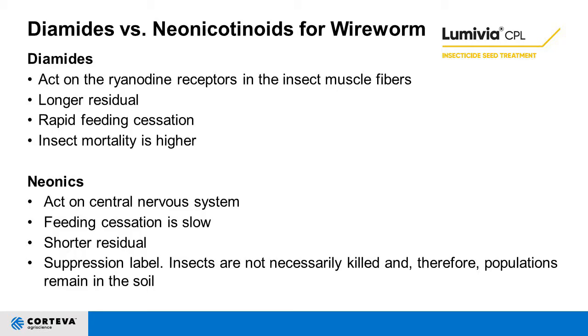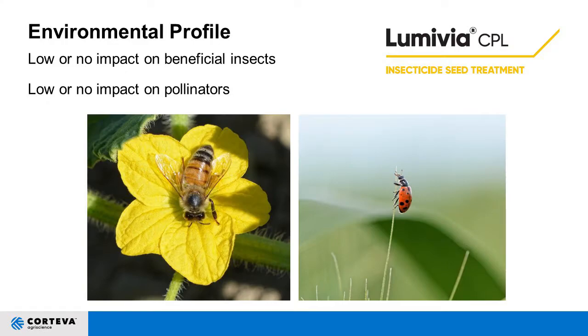Neonics are also a suppression label, meaning insects are not necessarily killed and populations remain in the soil. One of the exciting things about diamides — I remember when DuPont first launched the Rynaxypyr technology — is the low or no impact on beneficial insects and pollinators. From a worker safety standpoint, there isn't a single signal word on the label — no caution, warning, or danger. From a dust-off, acute inhalation toxicity, and worker safety perspective, these are very safe chemistries to work with.